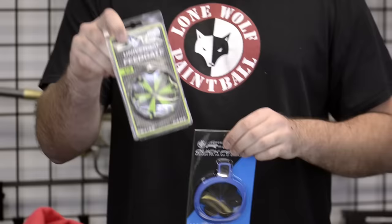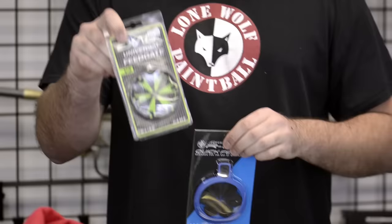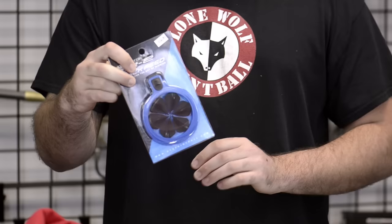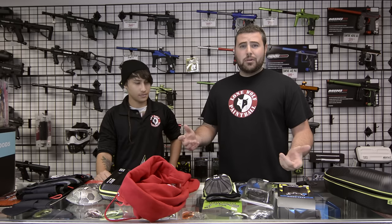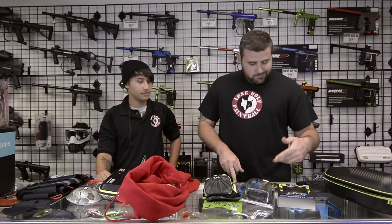Next, we've got some speed feeds — all sorts of speed feeds. Universal ones that fit any lower-end hopper, ones for Dye Rotors, HKTFX, and if you're shooting a Spire, I've got ones for Spires. I've got speed feeds for basically all hoppers on the market. Prices range from $25 to $35, all under $50.